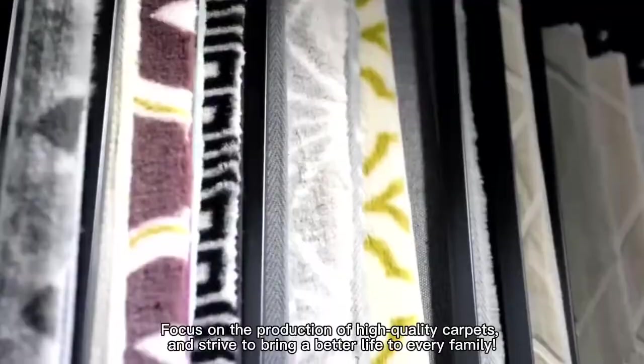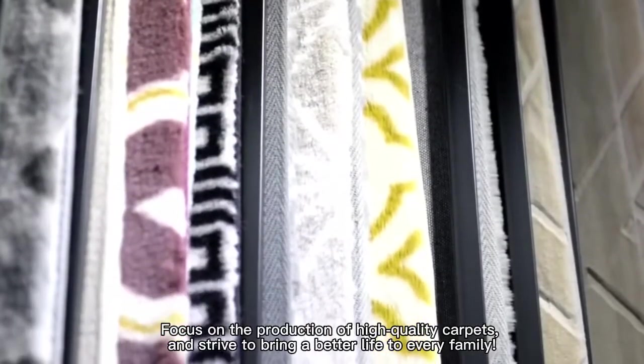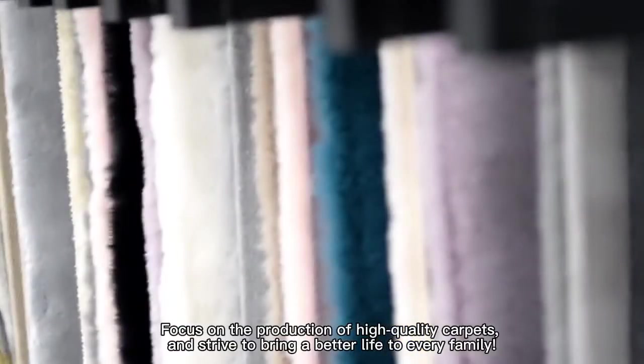Talk us on the production of high-quality carpets, and strive to bring a better life to every family.